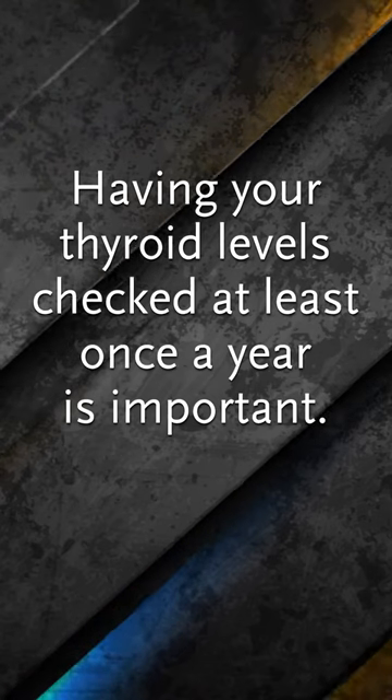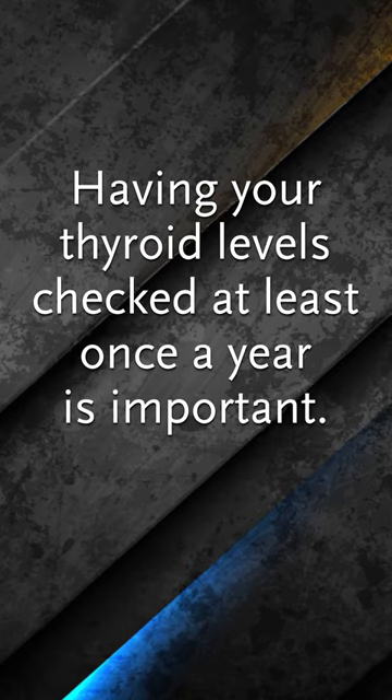If you have hypothyroidism, having your thyroid levels checked at least once a year is important. I recommend every three to six months, especially if you're still having some fatigue.